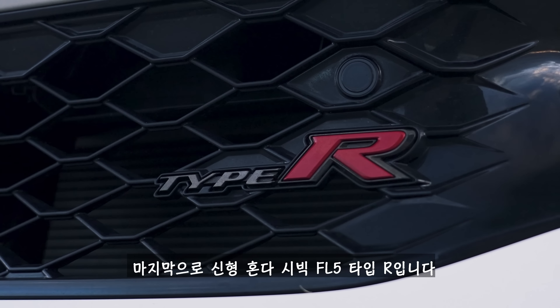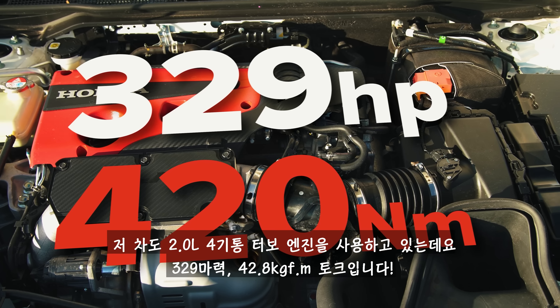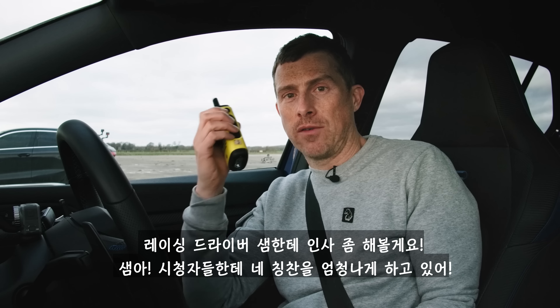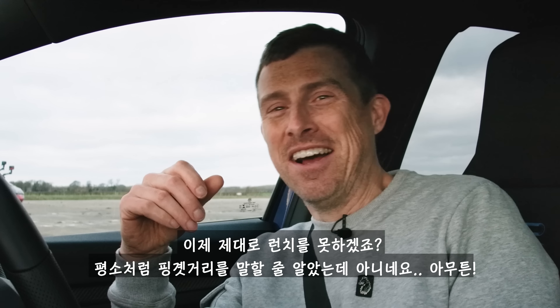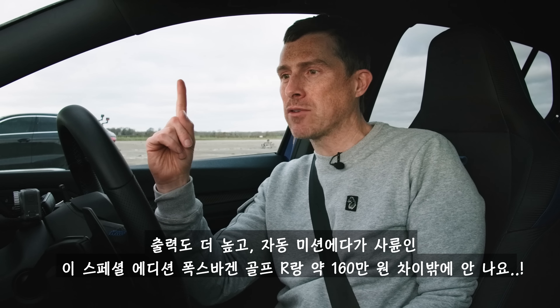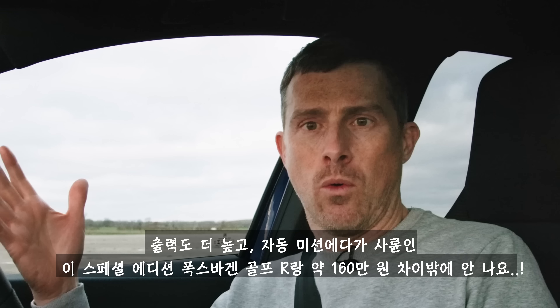And finally, we come to the new Honda Civic FL5 Type R. That has a 2-litre turbocharged petrol engine with 330 horsepower and 420 newton metres of torque. It drives the front wheels only via a six-speed manual gearbox — that's why we put Racing Driver Sam in that car, the man with the most skill to launch it. That car weighs 1,430 kilos and costs £47,000 — just £1,000 less than this special edition Volkswagen Golf R, which has more power, an automatic gearbox, and all-wheel drive. What is Honda thinking?